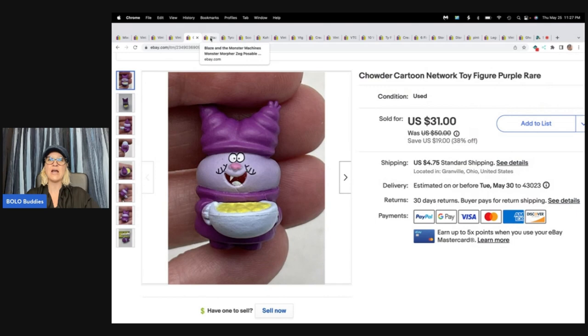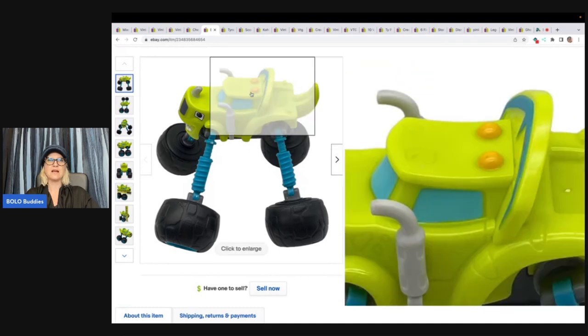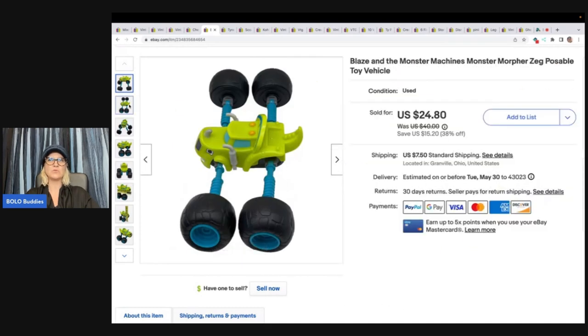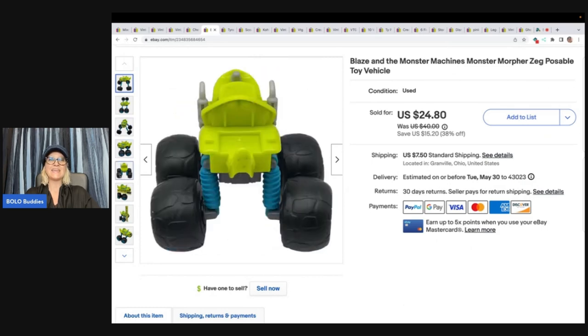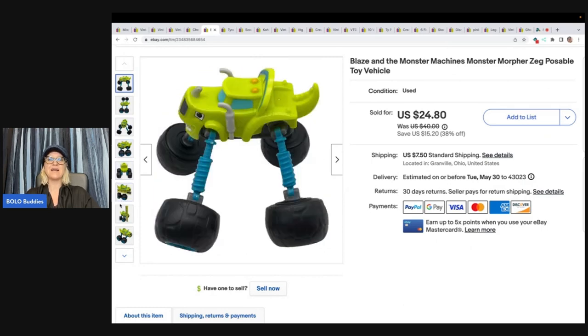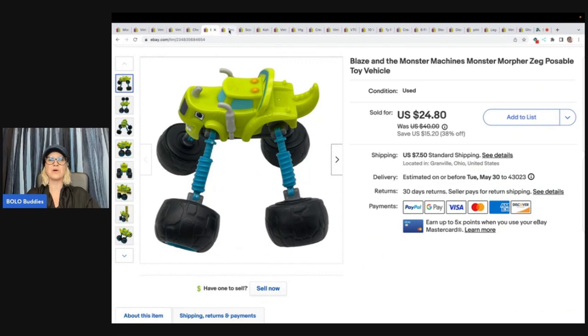Be on the lookout for any of the Chowder Cartoon Network toys. Blaze and the Monster Machine — I have sold this guy multiple times. His wheels morph; he is a morpher. He is Zeg and he is poseable. If you see this guy, pick him up if you can get him cheap. I sold him for $24.80 plus shipping. I got him at the Goodwill Bins and I could not put him in my cart fast enough — I knew he was a great bread and butter bolo.